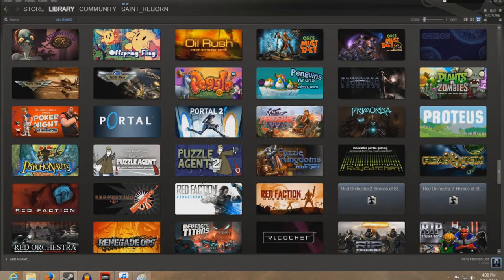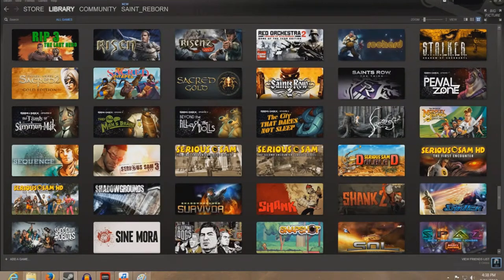A little honorable mention to Gamefly and OnLive — I have some games there, and they're just another way to play games and enjoy them digitally wherever you go.